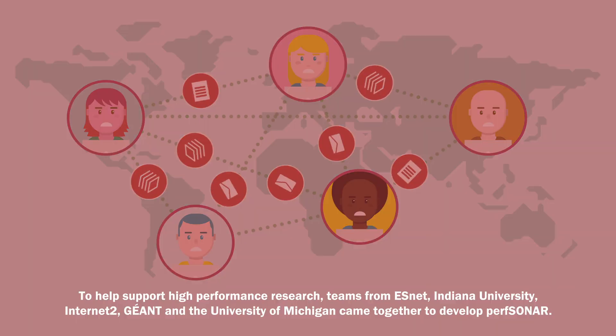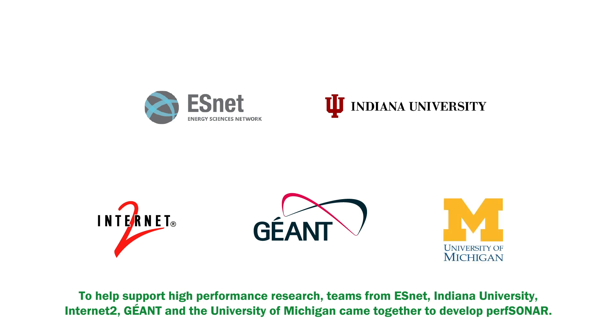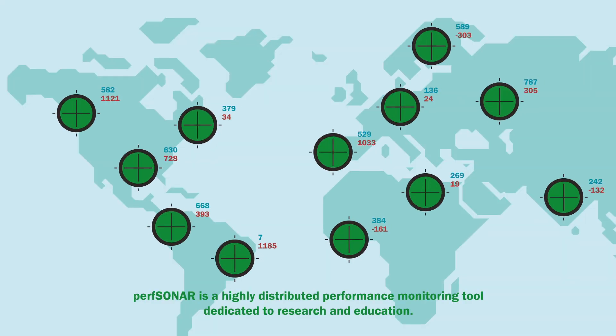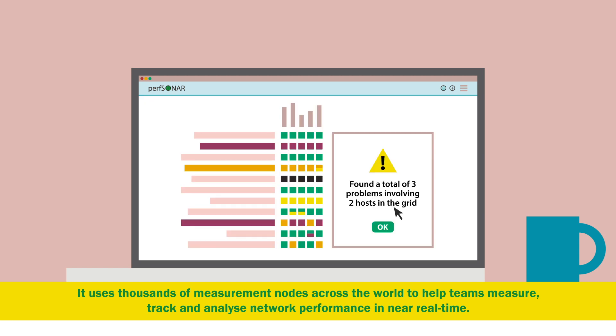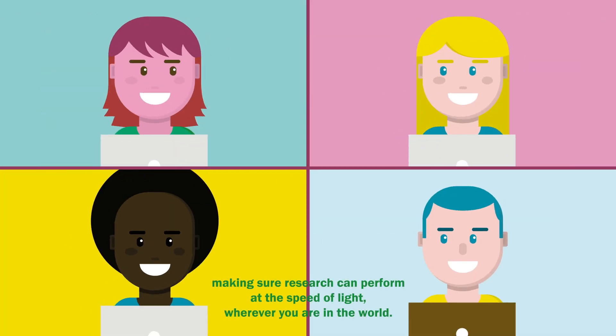To help support high-performance research, teams from ESnet, Indiana University, Internet2, Jayant, and the University of Michigan came together to develop PerfSonar. PerfSonar is a highly distributed performance monitoring tool dedicated to research and education. It uses thousands of measurement nodes across the world to help teams measure, track, and analyse network performance in near real-time. This data helps NRENs, institutions, and research projects find bottlenecks and problems on the network before they affect users, making sure research can perform at the speed of light, wherever you are in the world.